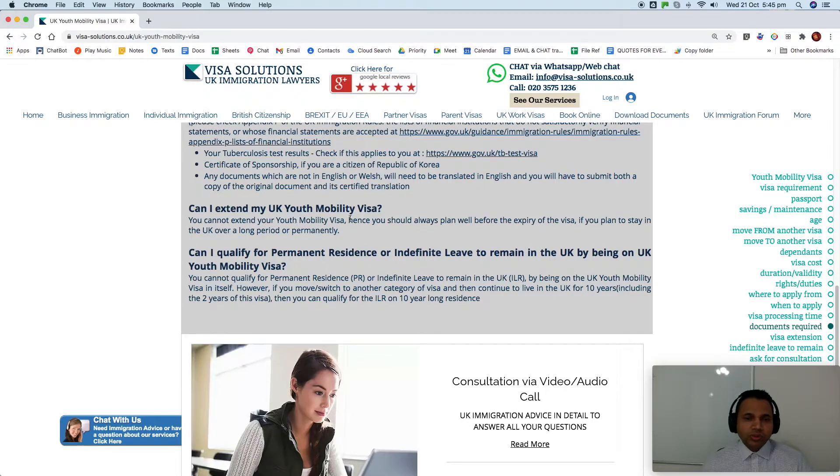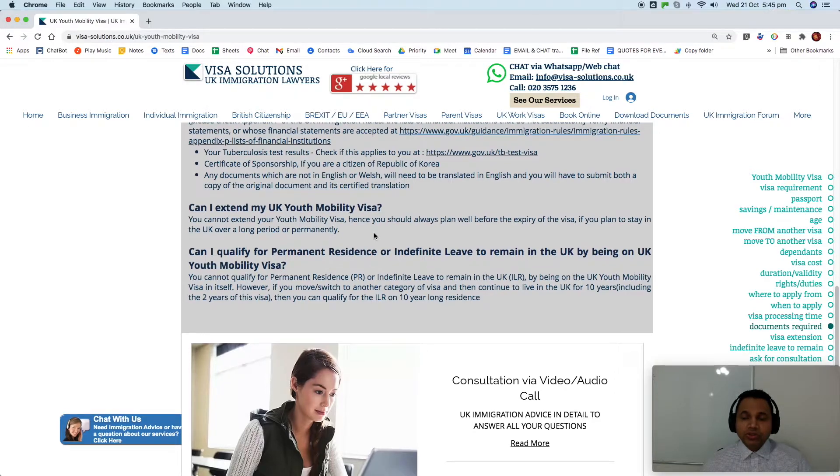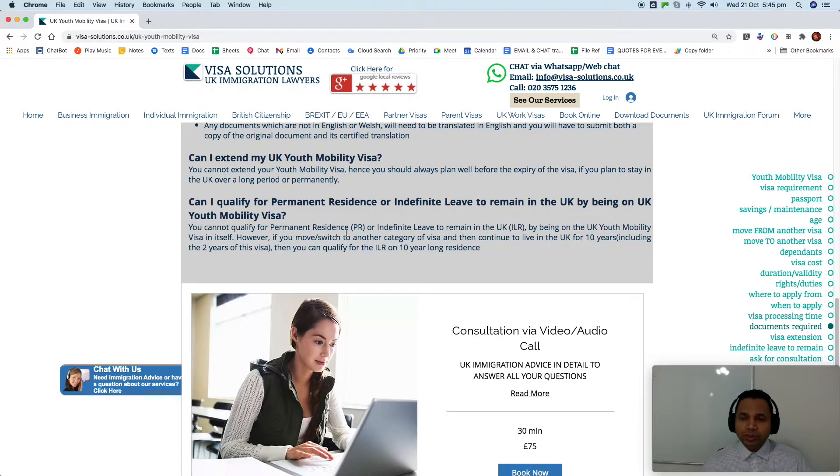Can you extend your UK Youth Mobility Visa? No — you cannot extend it. You should plan well before the expiry of the visa. If you plan to stay in the UK longer or permanently, make sure you plan properly, even before filing the application, whether you intend to use the full two years. You cannot qualify for permanent residence or ILR solely by being on the Youth Mobility Visa.